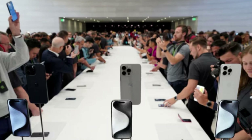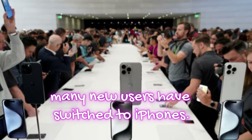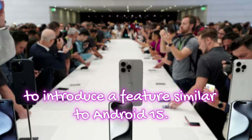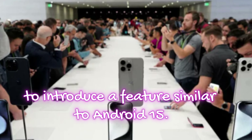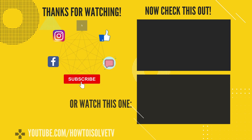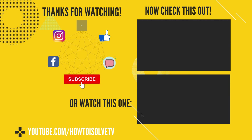As a result, many new users have switched to iPhones, and its success has prompted Google to introduce a similar feature with Android 15. Let's hope that Apple includes voice calling over satellite in the next update. Thanks for watching — get more iOS 18 features in the video description below.